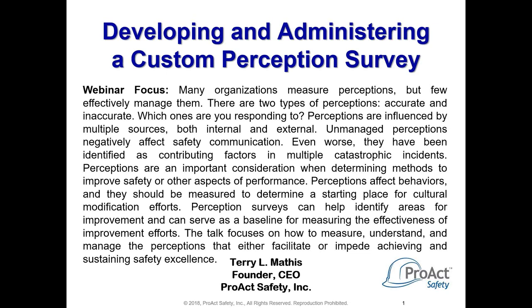Hello, and welcome to our webinar entitled Developing and Administering a Custom Perception Survey. I'm Terry Mathis, the Founder and CEO of Proact Safety, and I'd like to welcome you to today's webinar. I hope this is a subject you've considered carefully because I'm going to go into some depth about exactly why you ought to do a custom survey on your own rather than just purchasing one from the outside.